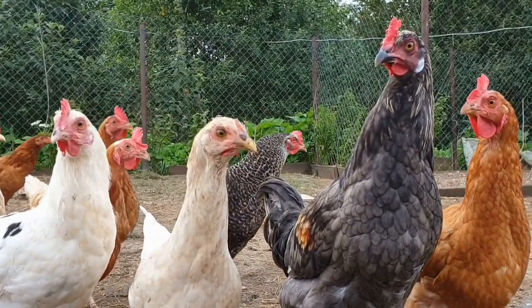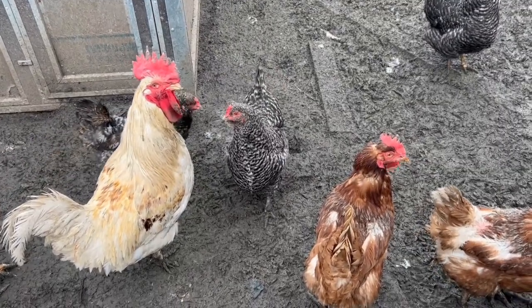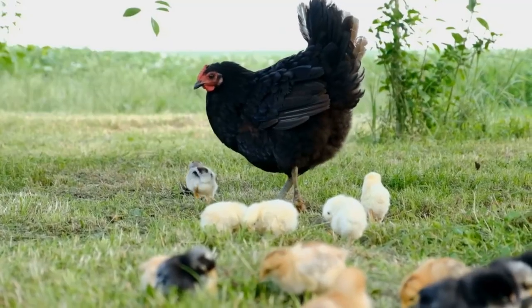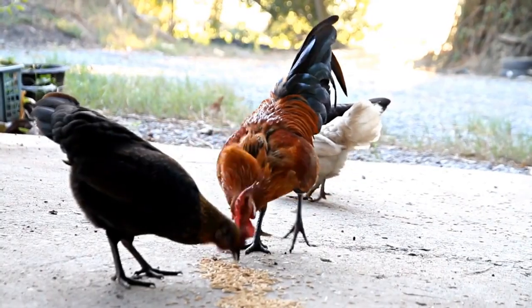Another strategy is to collect the eggs more frequently. The longer the eggs sit in the nesting boxes, the more likely it is that your rooster will discover them and start eating them. Try to collect eggs at least once a day, preferably in the morning or early afternoon when most hens are laying.